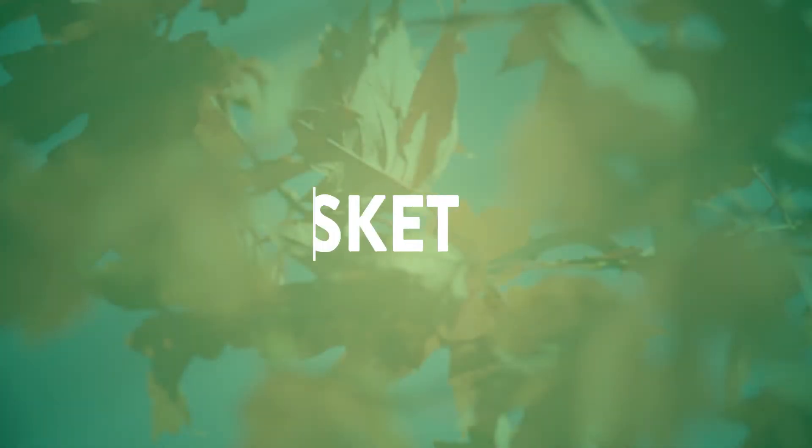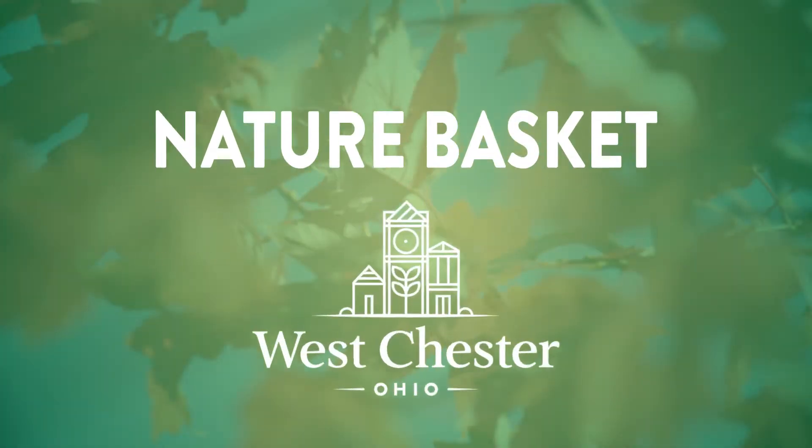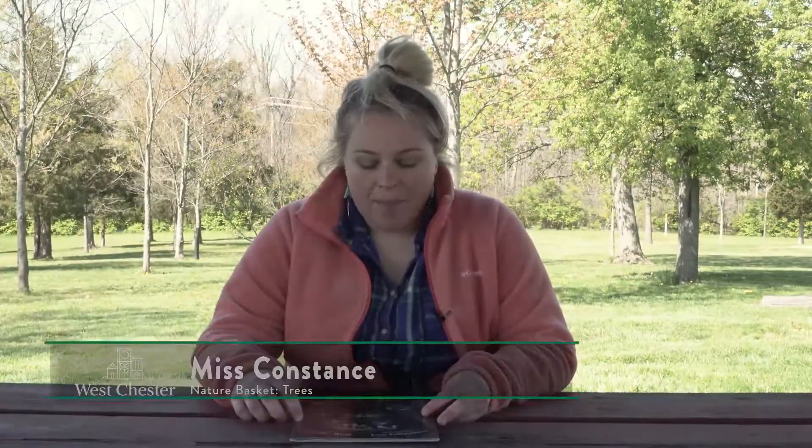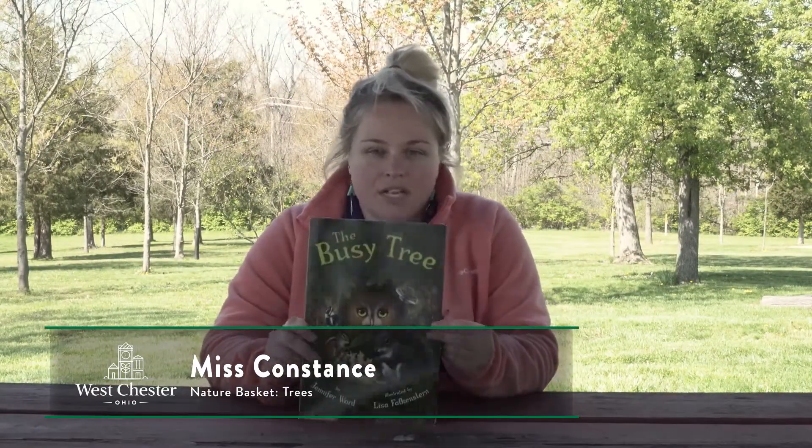Good morning. I'm Miss Constance and welcome to Nature Basket. Today we will be talking about trees. I'm going to start out by reading the book The Busy Tree.